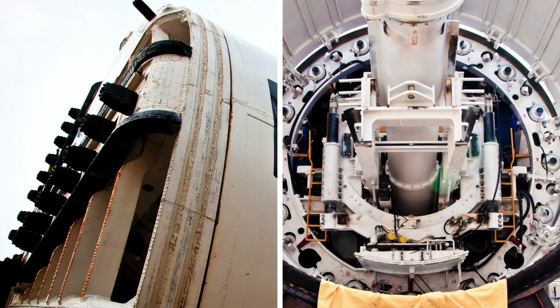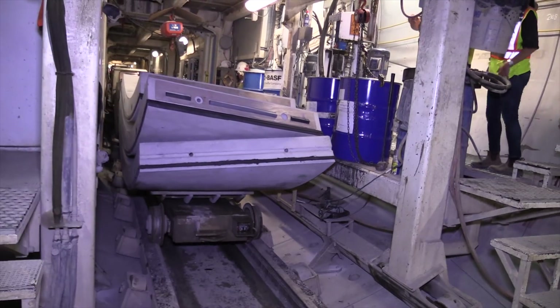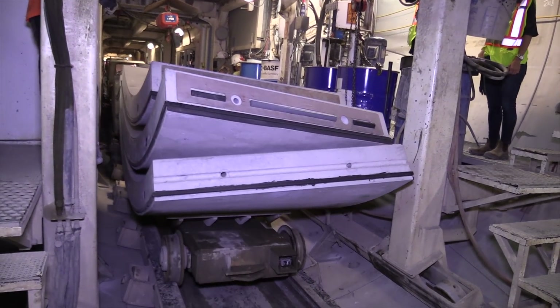To accelerate the project delivery, Metrolinx, as part of an early works contract, procured all four TBMs and the associated precast concrete tunnel lining.